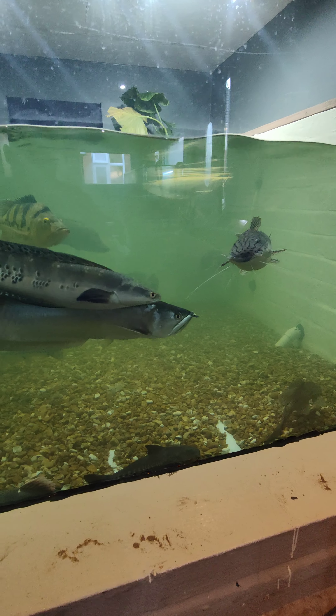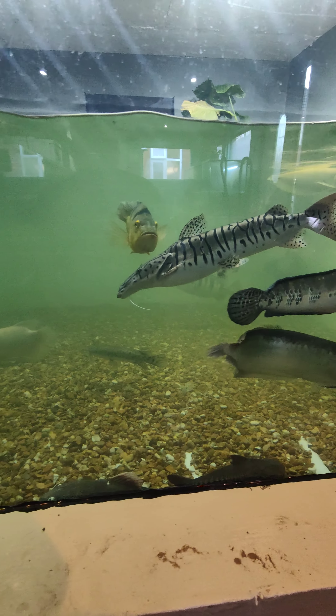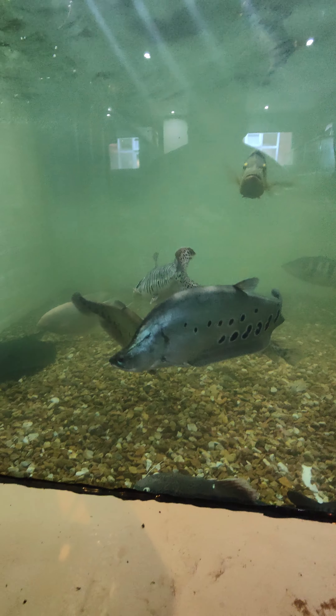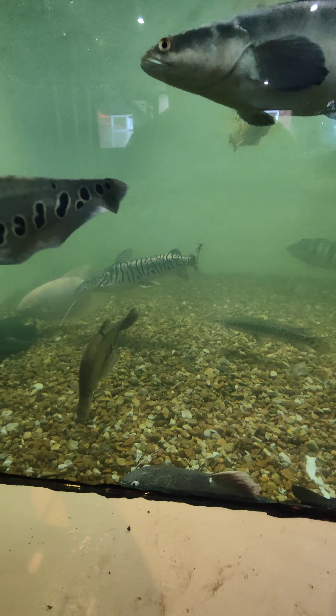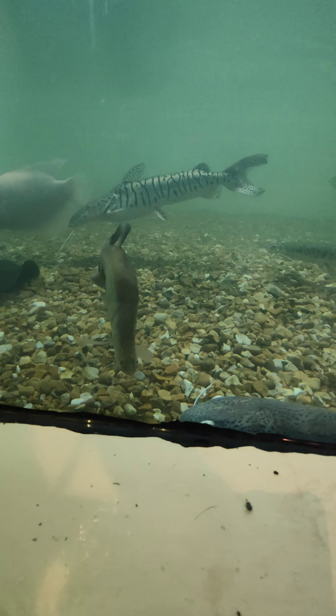Welcome back to another video guys — new additions in the pond! We've got a 17-inch golden cloud knife with a lot more patterns on it, really nice of course.